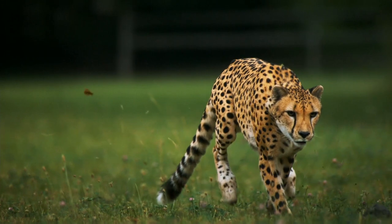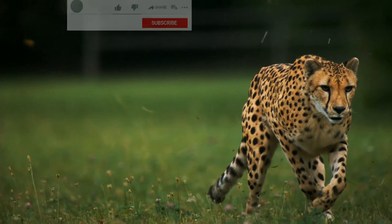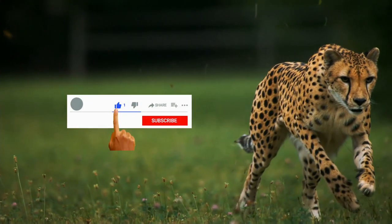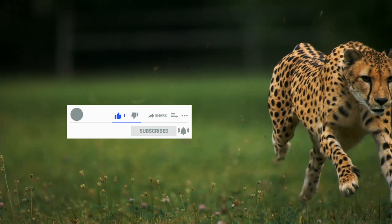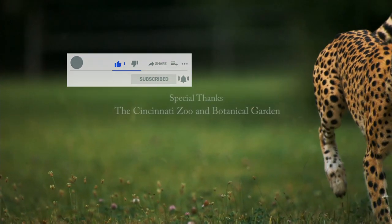Hope you enjoyed watching today's video. Please let us know your thoughts in the comments below. If you like our channel's content, please subscribe to our channel. And if you like the video, give us a thumbs up. Thank you for watching.